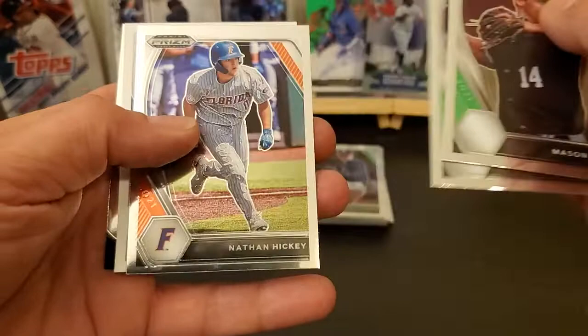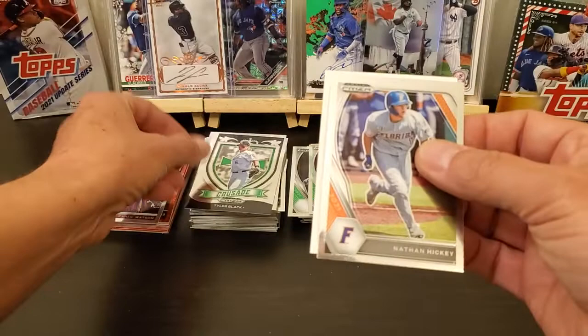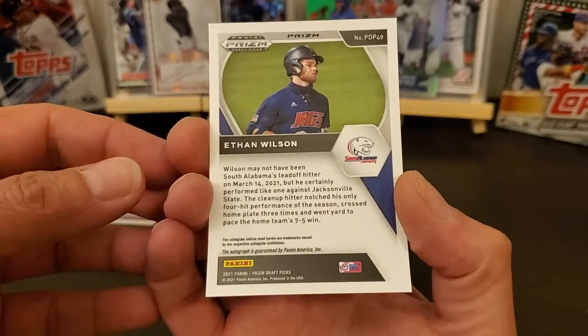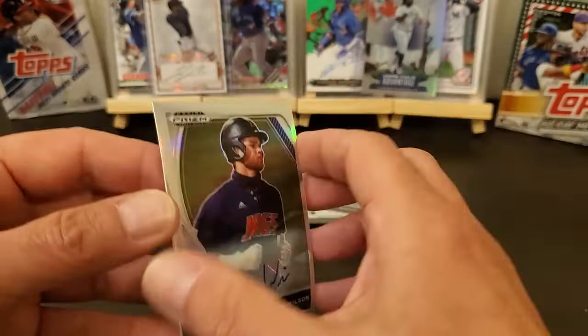Mason Black, Harry Ford. Got a Tyler Black Crusade. Got a Nathan Hickey. And got an Ethan Wilson — looks like a Prism sticker auto. It's a little bit off center, more than a little bit off center, but still an auto. All right, there you have it.